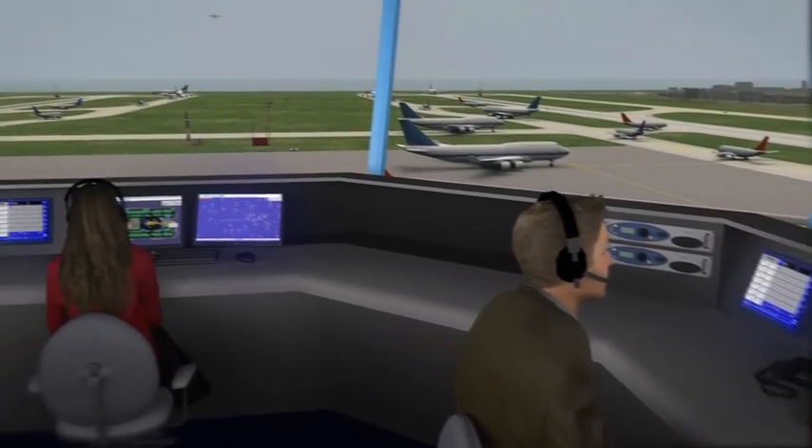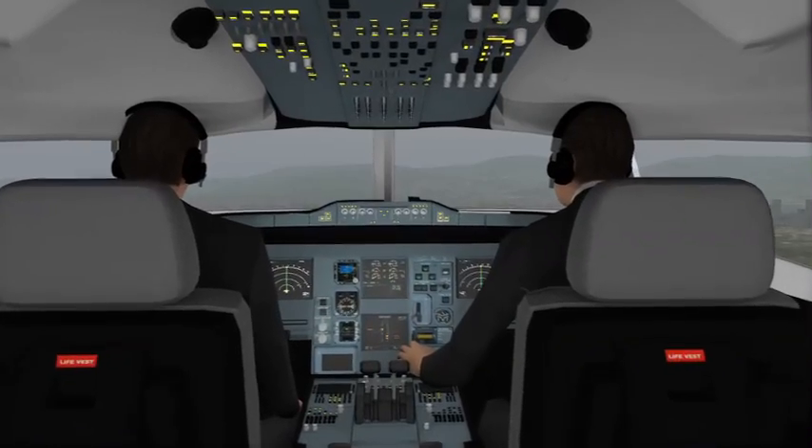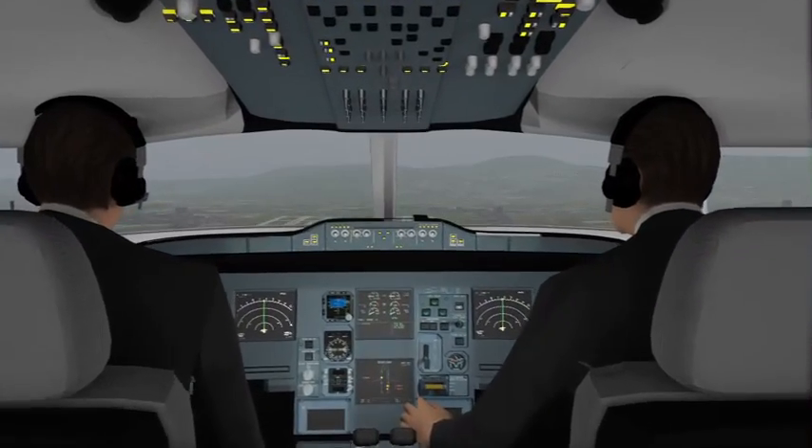Flight 312, clear to land, runway 19R, wind 180 degrees, 10 knots. Flight 312, clear to land, runway 19R.